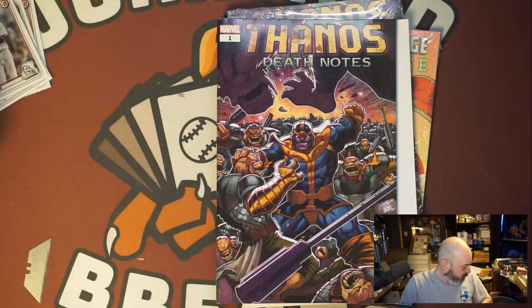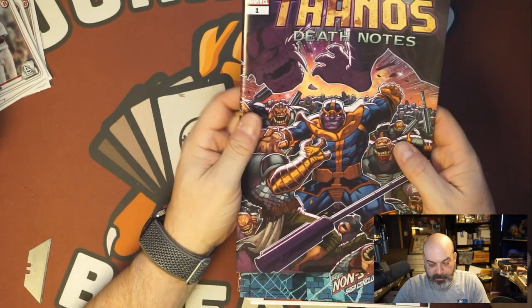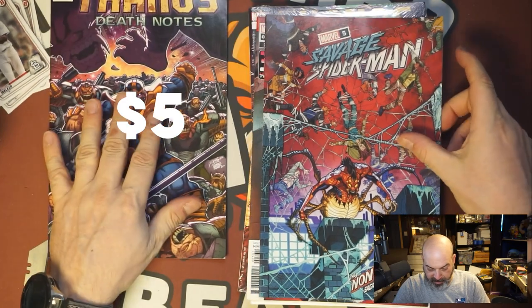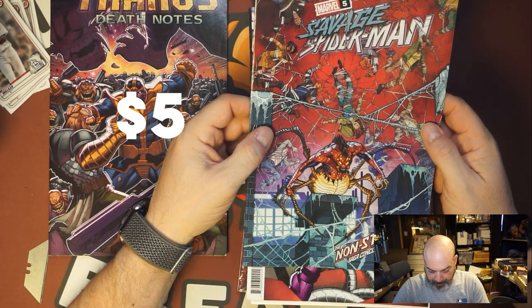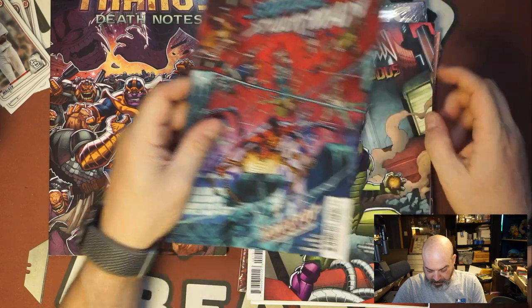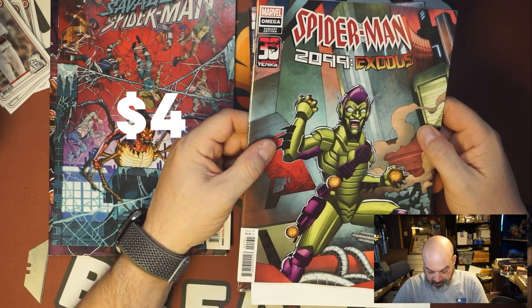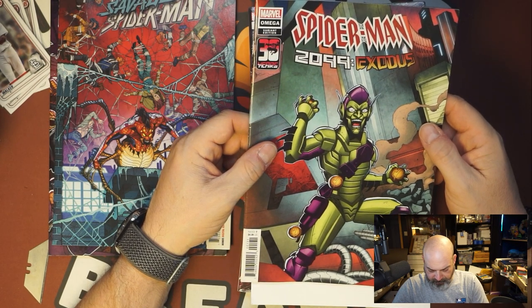Let's see what we got and we'll do comps later if they are variants. Thanos Death Notes, just like the other one. Then we got a Savage Spider-Man. And Spider-Man 299 Exodus. That is not a good cover. I don't like that cover.